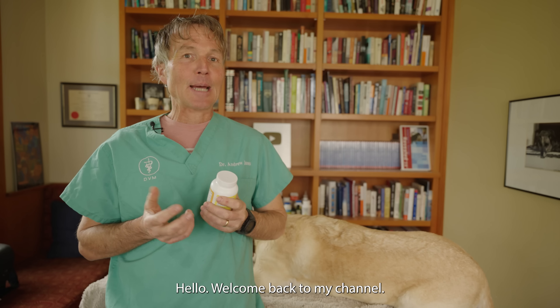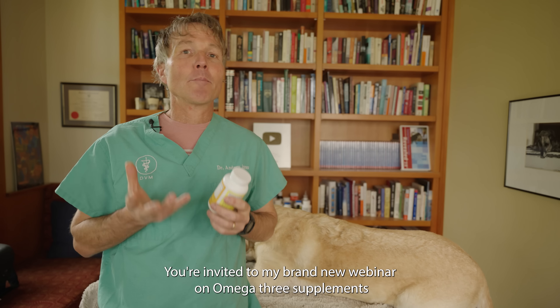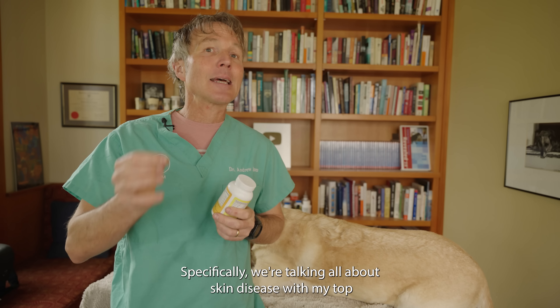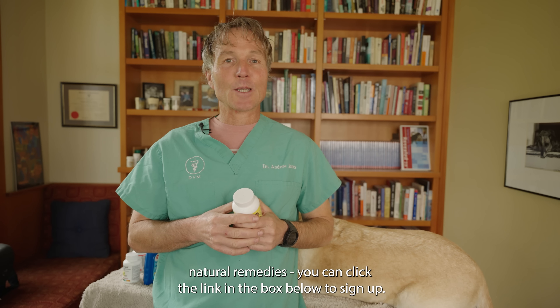Welcome back to my channel, and if you're new, welcome. You're invited to my brand new webinar on omega-3 supplements for dogs and cats — specifically, we're talking all about skin disease and my top natural remedies. You can click the link in the box below to sign up.